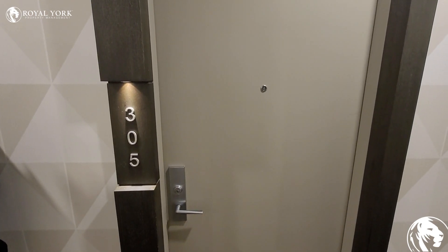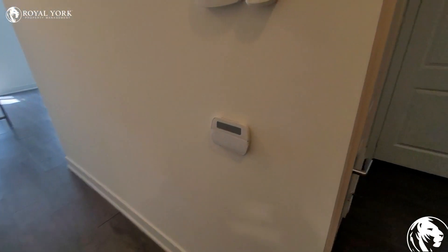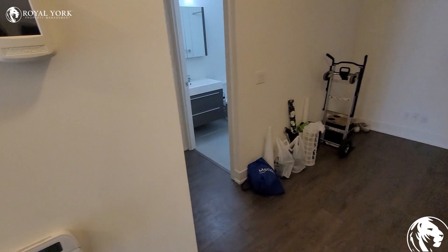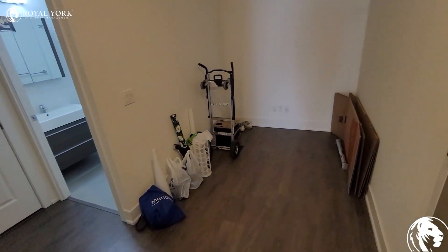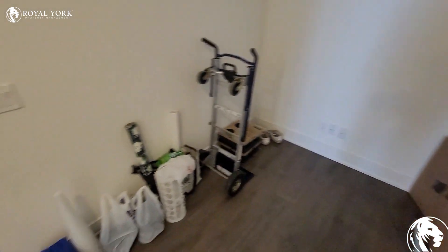Welcome to 180 Enterprise Blvd, unit 305, come on in. Towards the right over here we do have the den, and as you guys can see it's a fairly spacious den with tons of room.